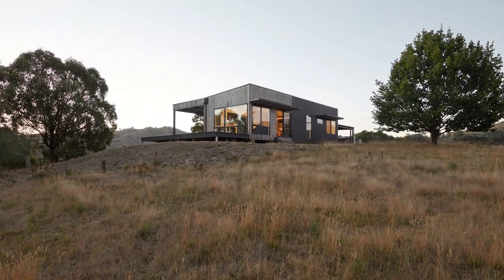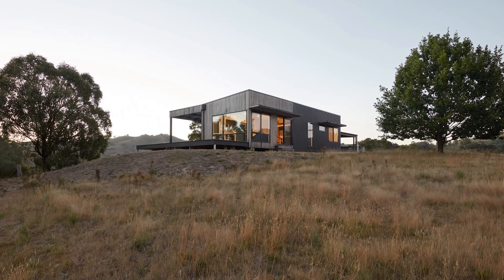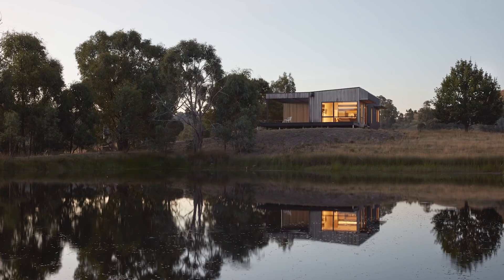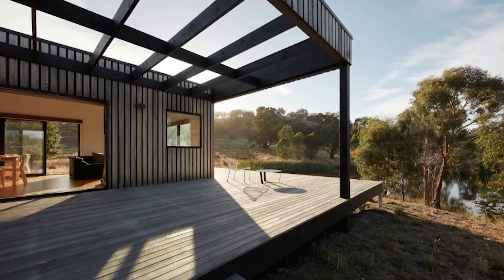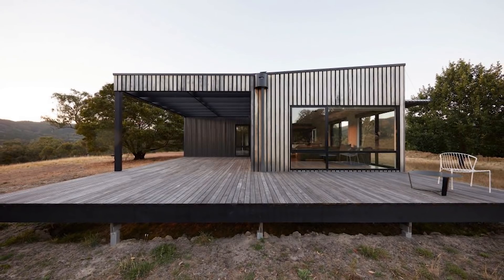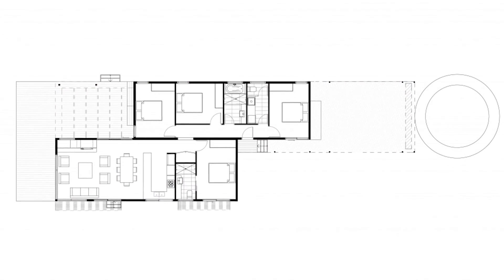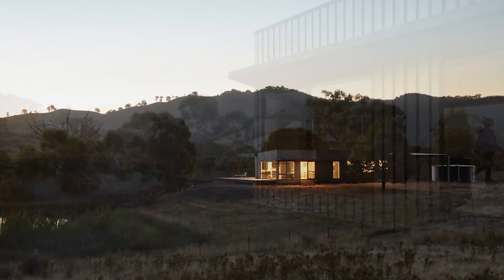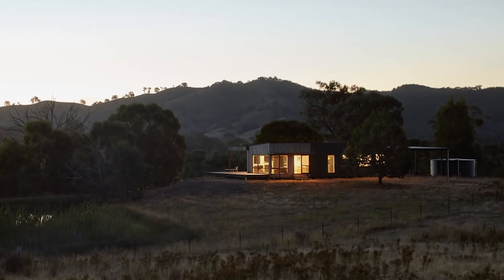Number 6. Nestled amongst the gentle hills and next to a small area of wetland, the Bonnie Dune House lets its owners feel close to nature. It's a one-story prefab in Victoria, Australia that offers four bedrooms, three bathrooms, and an ample modern living space. On one end of the house, there is a large wooden deck that overlooks the patch of wetland, while at the other end, there is an outdoor pool.